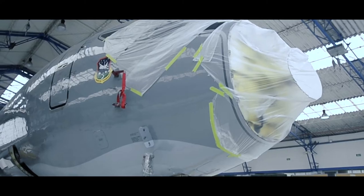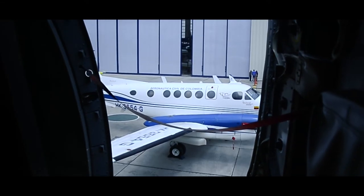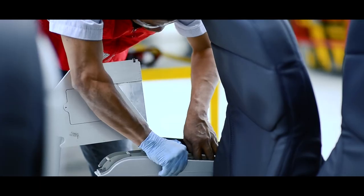Motores y todos sus componentes. Nosotros podemos utilizar también herramientas especiales; tenemos un almacén de herramientas especiales para los tipos de mantenimiento mayor, como en este caso en este avión que ingresó para una fase de 60 meses.